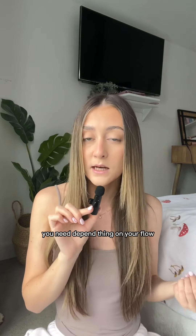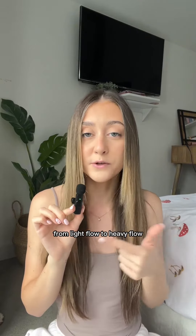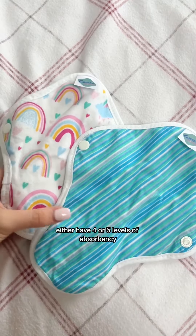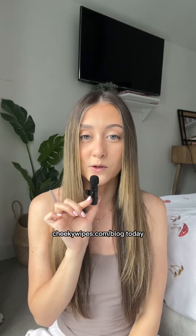Knowing how much absorbency you need depending on your flow is key, and that is why we sell loads of different options from light flow to heavy flow. All of our period products have either 4 or 5 levels of absorbency. Check out cheekywipes.com/blog today if you are interested in any more information about our products.